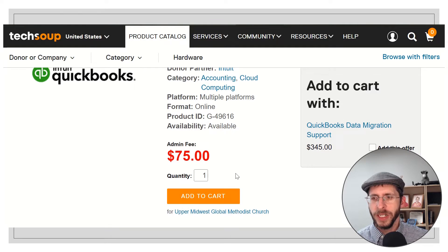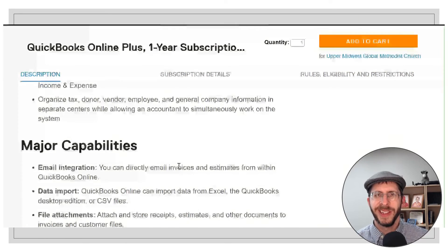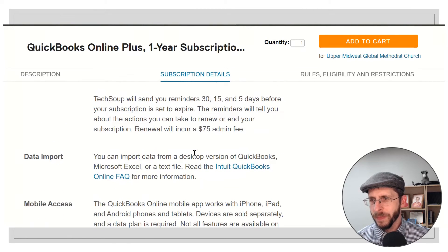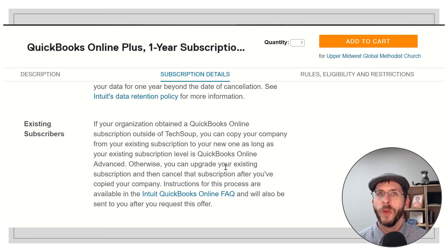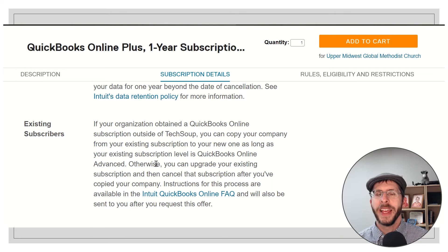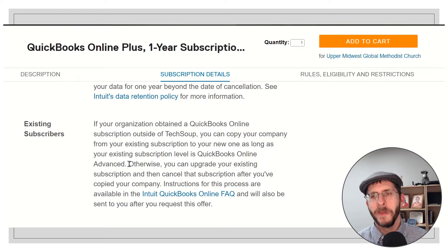So again, it's QuickBooks Online Plus, one-year subscription, $75. Before I add it to the cart, I want to point out a couple of things. The subscription details have some important items — there's some about how you import the data, which is important. Also, what if you have an existing subscription? I had one client going from the paying the full version wanting to jump onto TechSoup. You need to have QuickBooks Online Advanced to migrate over. That might've been worth trying because it would have saved a lot of setup work. With this current client, they've never had QuickBooks, so I'm not going to worry about that.